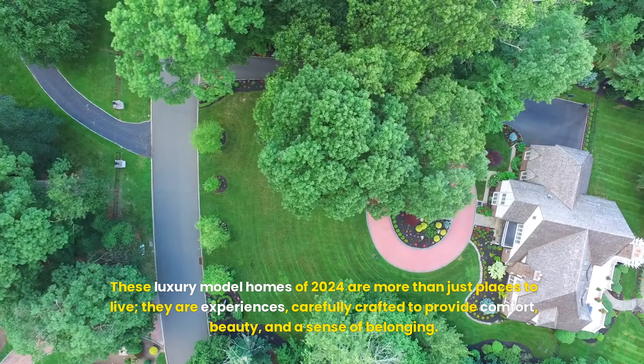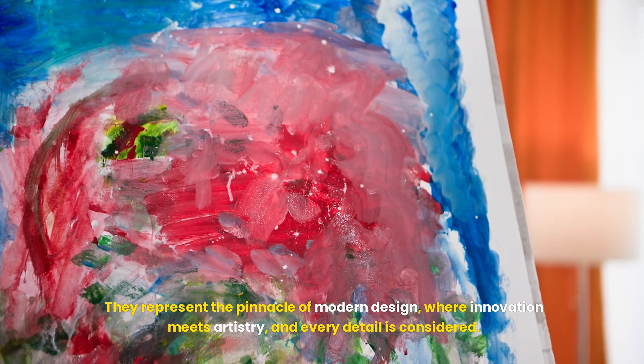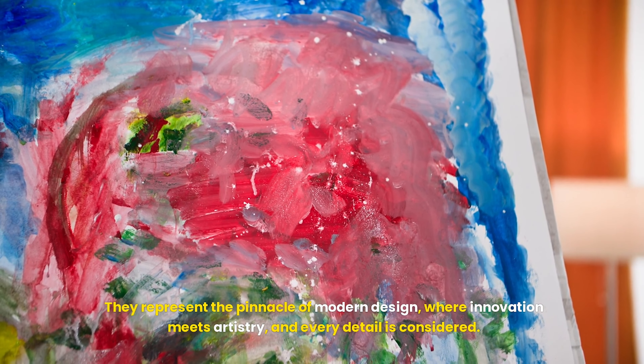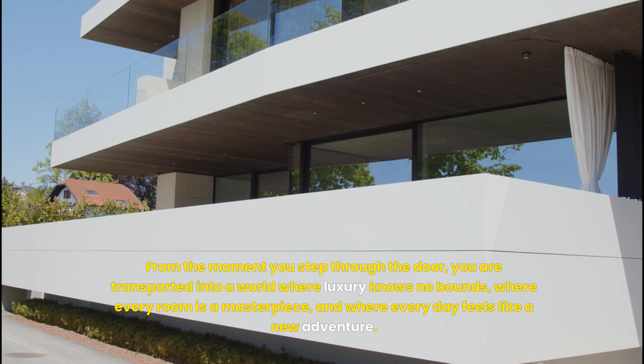The kitchen — a culinary masterpiece. Beyond the living room lies a kitchen that is more than just a place to cook — it's a culinary sanctuary. Sleek lines and minimalist design dominate this space, but this kitchen is equipped with the latest in high-end appliances.